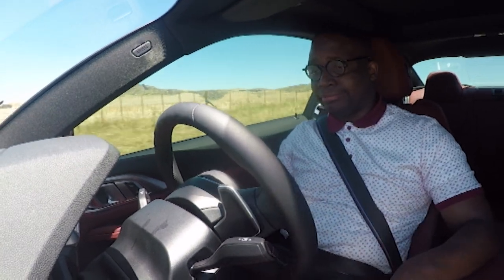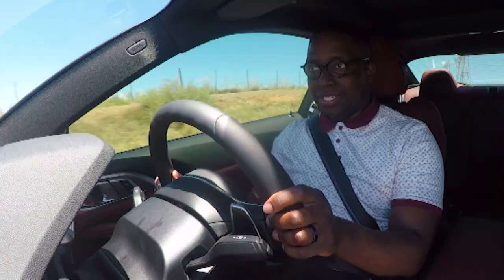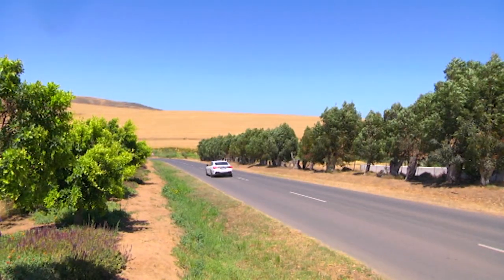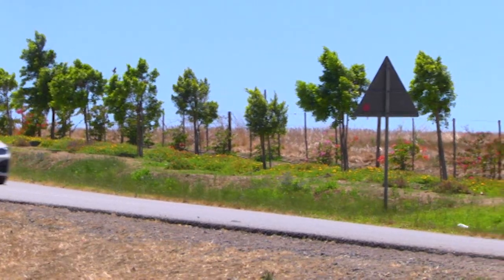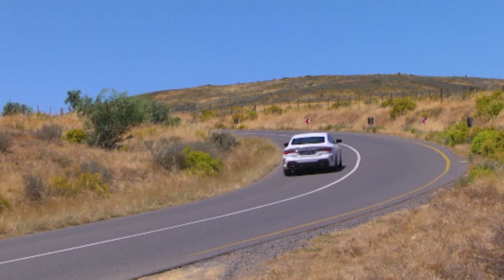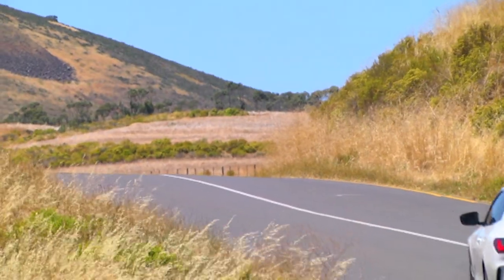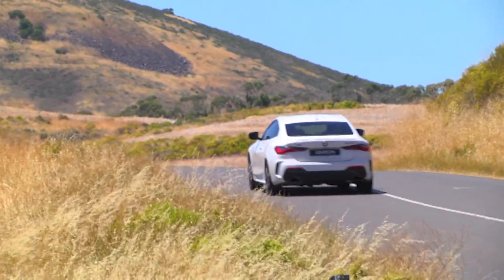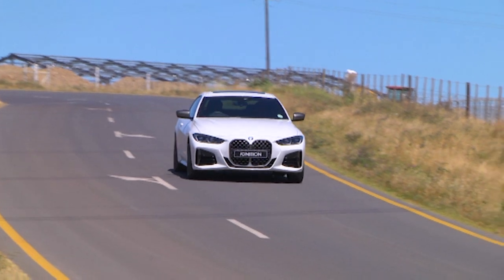...you unlock a whole different type of personality. Zero to 100 will take you four and a half seconds, and I can feel that this vehicle has a way of hiding how fast you are going. The real reason why that is the case is because of what we mentioned when we were outside the car — yes, X-Drive.